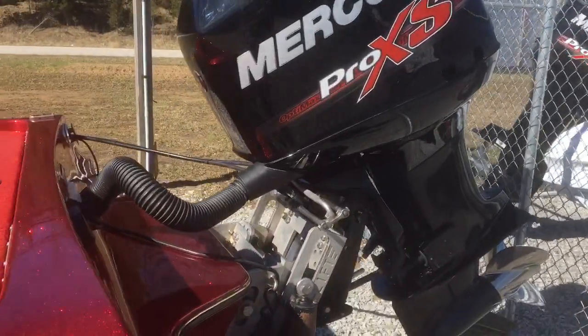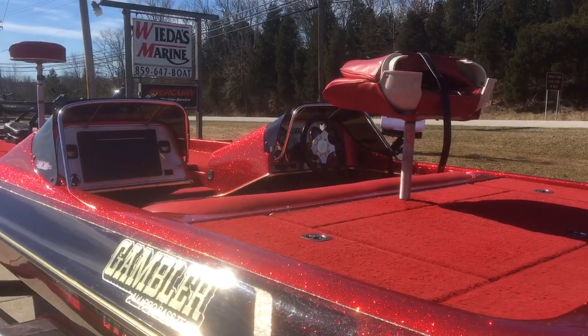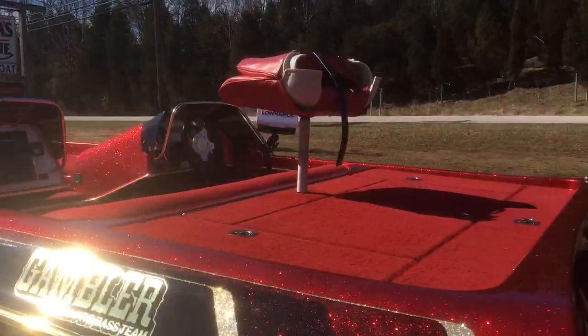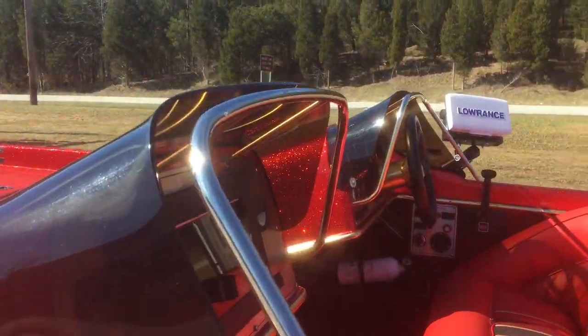This boat, in my opinion folks, is a real gem if you're looking for a very affordable bass boat. It's got a new motor on it. This Gambler's sleek — really, the boat's in great shape.